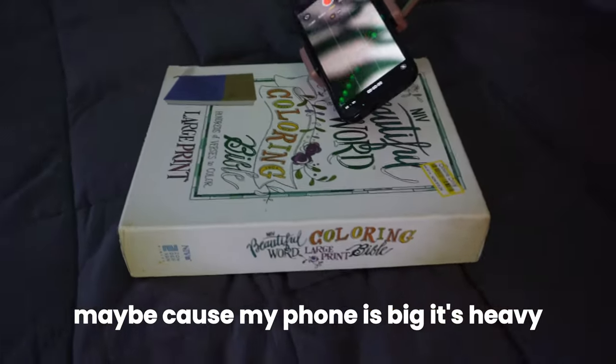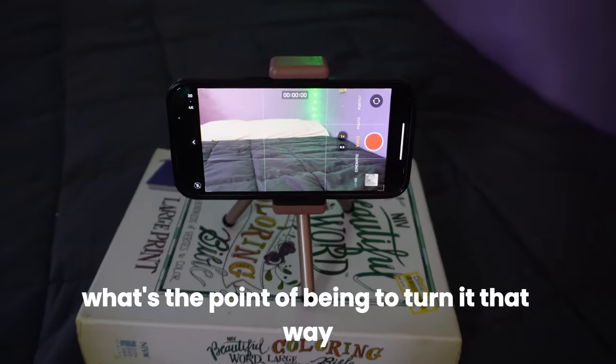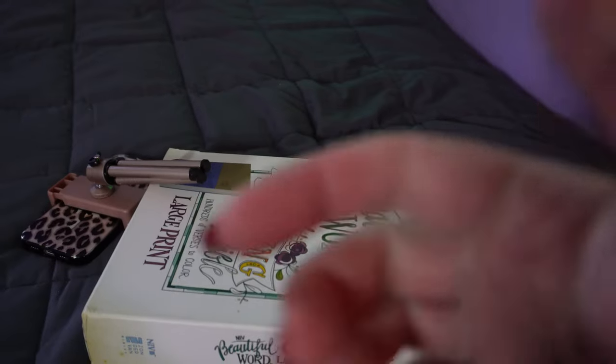At Goodwill I found a tripod that can turn your phone vertically for recording, like for TikTok. I only had one for horizontal recording, and this was only $2.99 so I asked my mom to get it for me as a gift. That said, it's not very sturdy — maybe because my phone is big and heavy. It shows a big phone in the picture but the phone is sideways, so I'm not sure what the point is if it can't hold steady. I don't recommend the tripod from Goodwill.